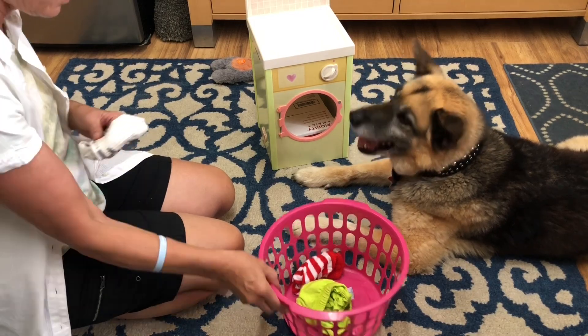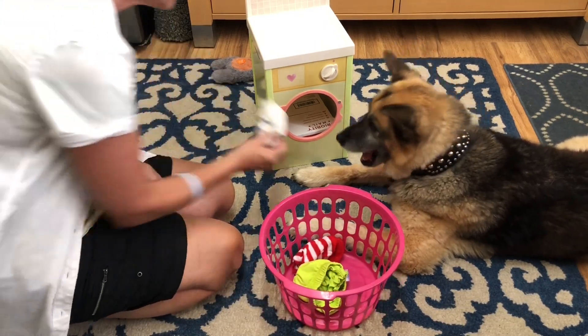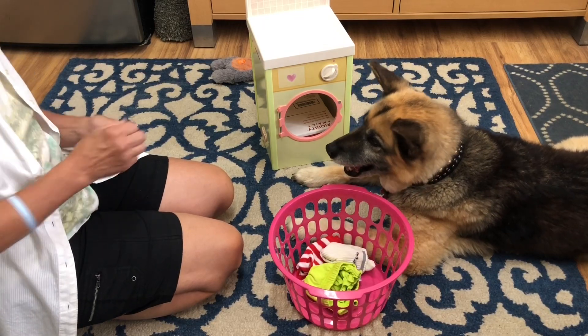Alright, let me get another thing. This is a pair of socks. Oh yes, good boy. Good boy.